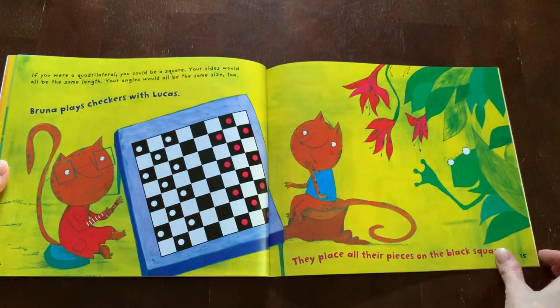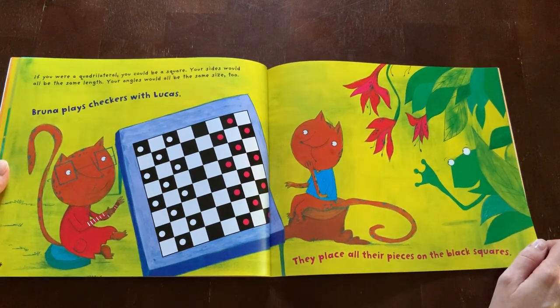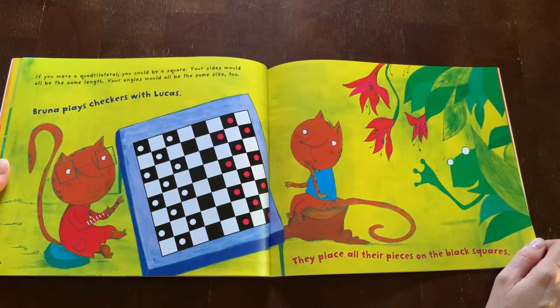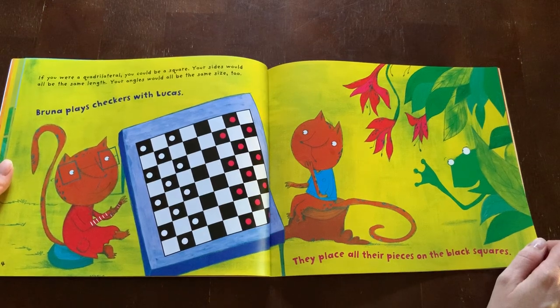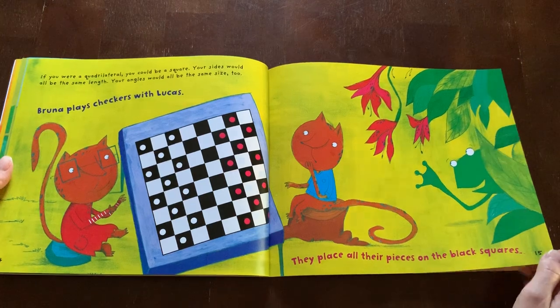If you were a quadrilateral, you could be a square. Your sides would all be the same length. Your angles would all be the same size too. Bruna plays checkers with Lucas. They place all their pieces on the black squares.